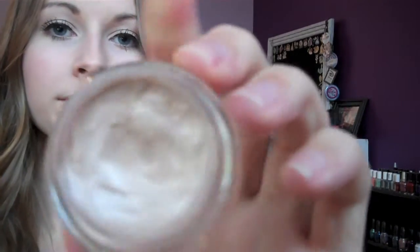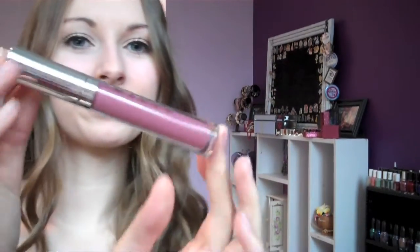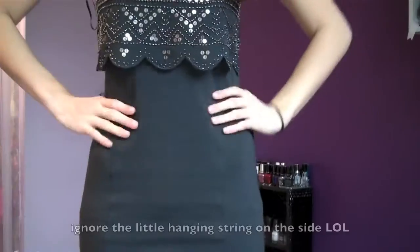I figured I'd show you the makeup I used. I used my Maybelline Color Tattoo in Barely Beige all over my lid as a base, then I used this Sephora Trio — the light shade in the inner corners, the medium shade all over my lid, and then the dark crease color. Then I used my YSL Faux Cils Mascara — I love this — and then my Buxom Lip Gloss in Dolly.